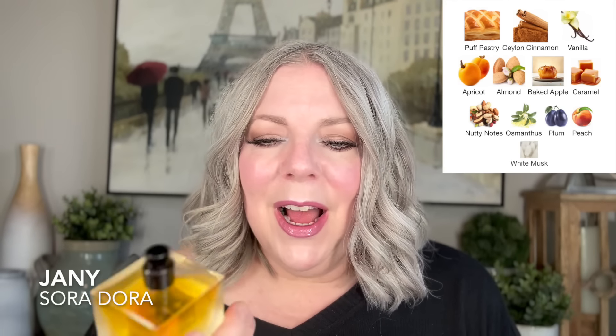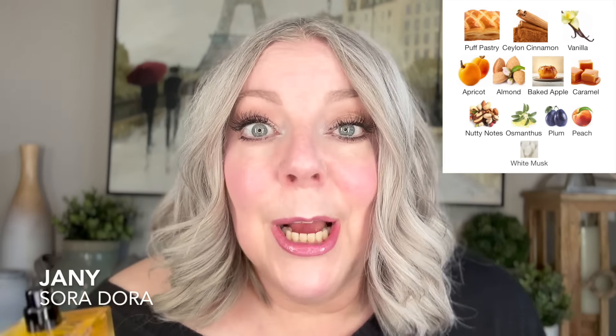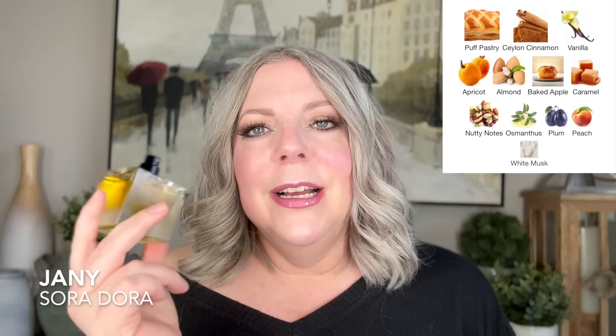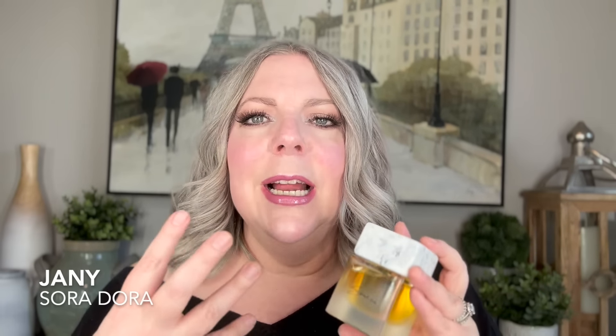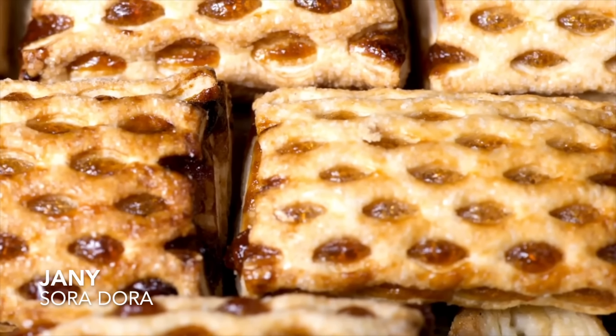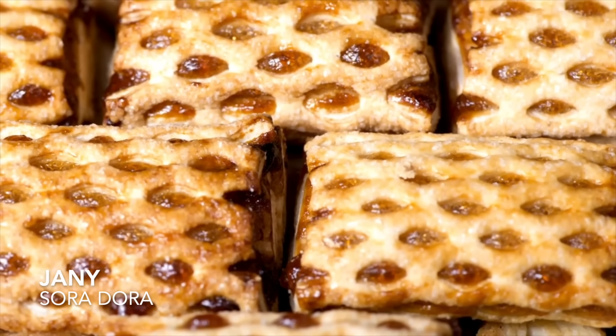Another one that has totally won my heart is Soradora's Jani. You definitely get that apple pie cinnamon vibe, but this has puff pastry as an actual note. The other two fragrances have no hint towards anything baked, but this one has a puff pastry accord and I certainly get that puff pastry. When I first put it on the skin it smells like apple cinnamon, but very quickly as it warms up I get a ton of this delicious pastry. I love pastry, so I absolutely love this one.